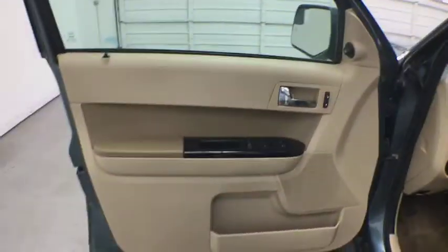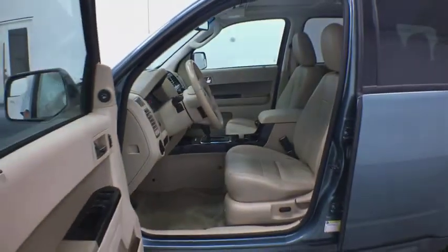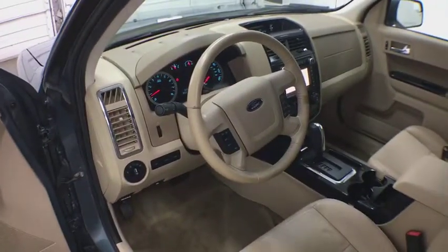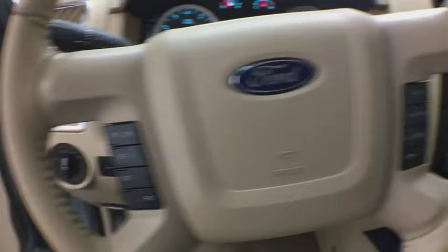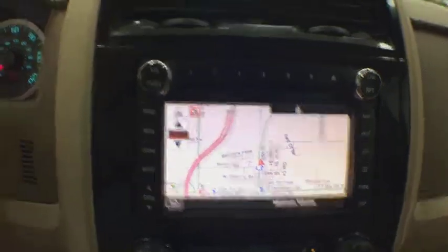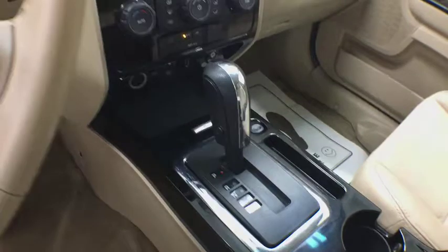Come take a test drive today. The 2012 Ford Escape.